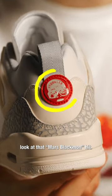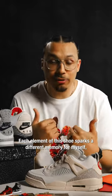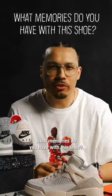But man, look at that Mars Blackman hit. Each element of this shoe sparks a different memory for myself, and I know millions of people around the world. What memories do you have with this shoe?